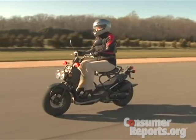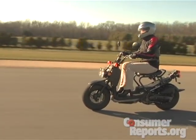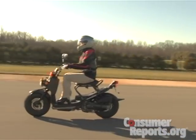This Honda Ruckus got a hundred miles per gallon in our fuel economy test. With fuel economy like that, it's no surprise scooter sales went through the roof.